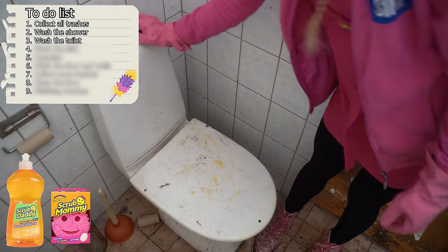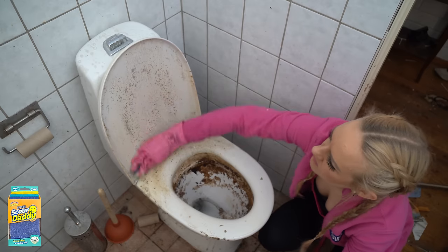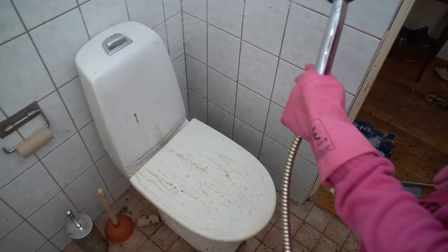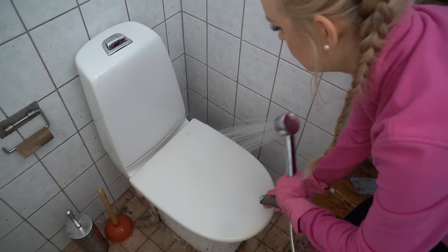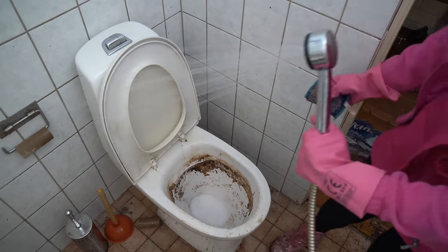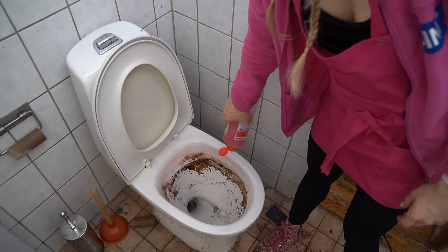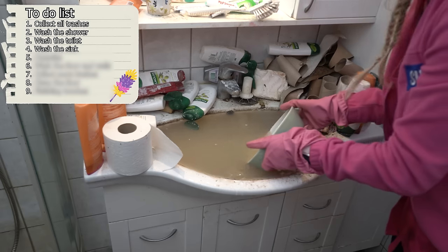Next, the toilet bowl. I'm starting by scrubbing with Steel Daddy and dish soap. The bowl is really nasty but let's see what the dish soap can remove. After that I'm adding an acid-base toilet bowl cleaner, but that has to affect overnight so it will work. Let's rinse it and then add the acid.